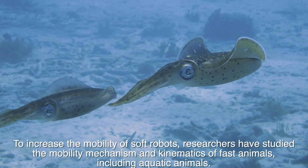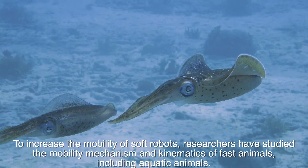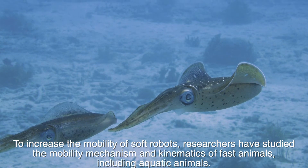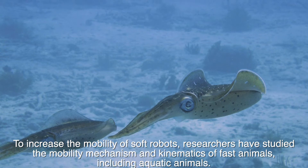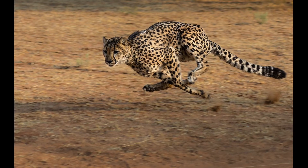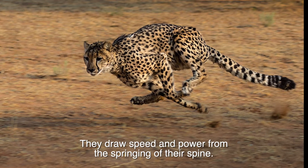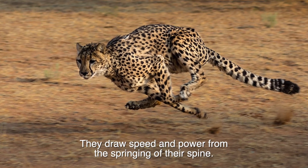To increase the mobility of soft robots, researchers have studied the mobility mechanism and kinematics of fast animals, including aquatic animals. Cheetahs are the fastest animals on land. They draw speed and power from the springing of their spine.